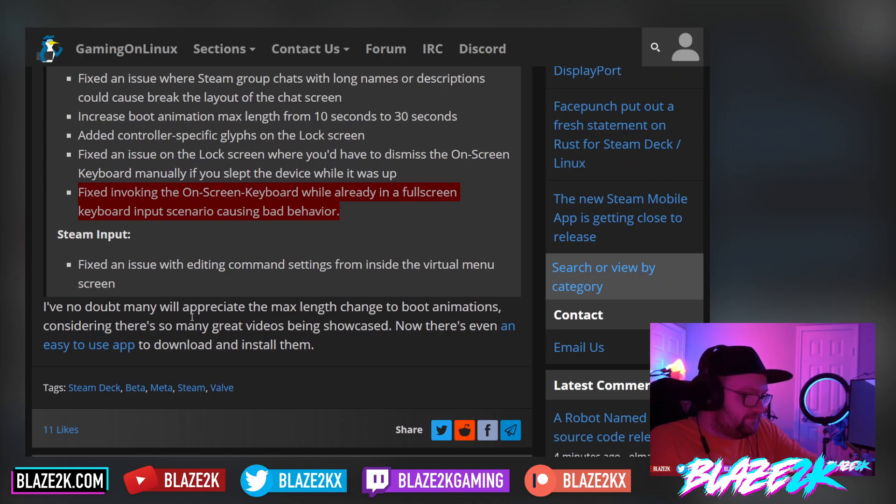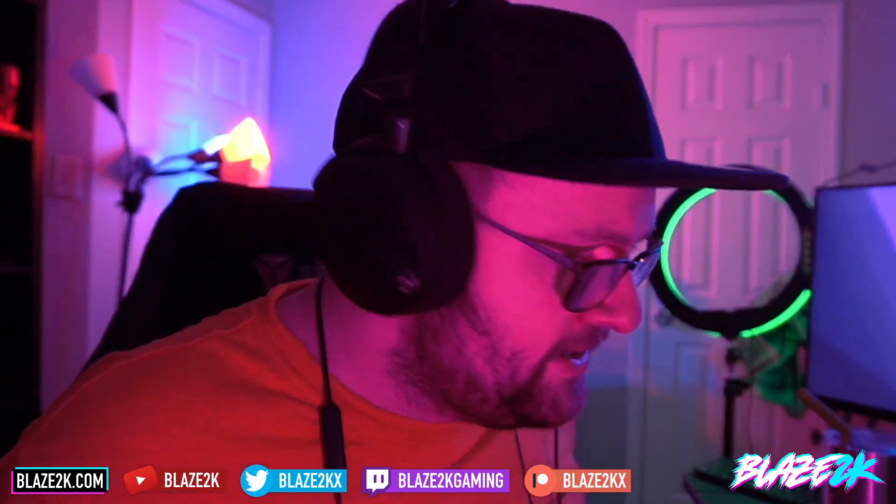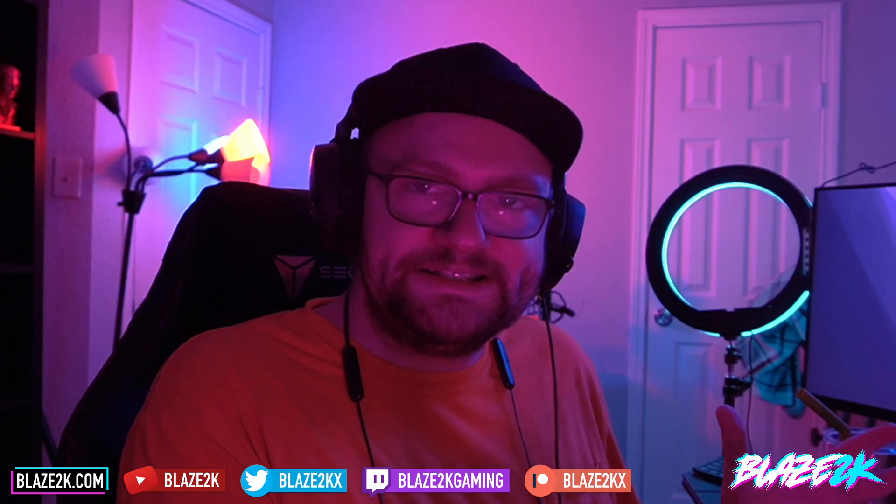So there we go. The biggest news in that update was obviously the increase from 10 seconds to 30 seconds for the boot animations. I really recommend you go watch my video that I posted yesterday on how to easily install boot animations, because it really is super easy. I'll put it up in the top right corner of the video if you want to click on that right now.